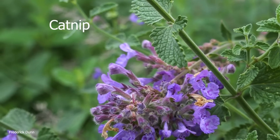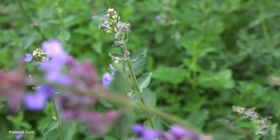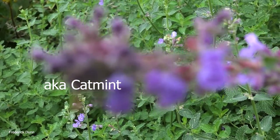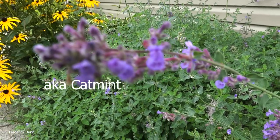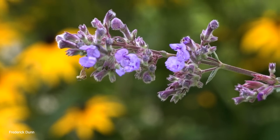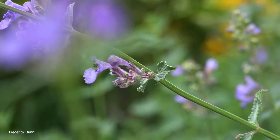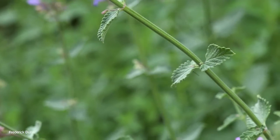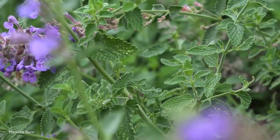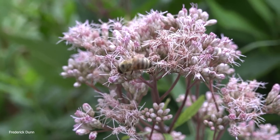This is catnip - it gets a lot of bees on it, just not generally honeybees. It's in the mint family and has a strong scent. We always find big fat bumblebees on it. My wife grows it along the side of the garage. It's perennial, spreads on its own, and requires no maintenance - no watering, nothing. Where we live we generally get plenty of water anyway.